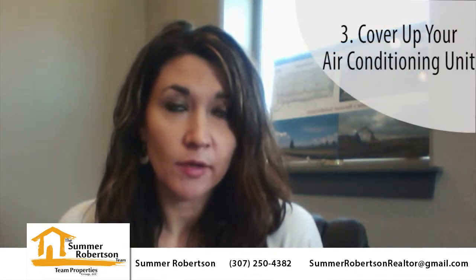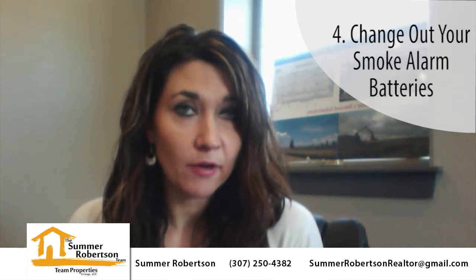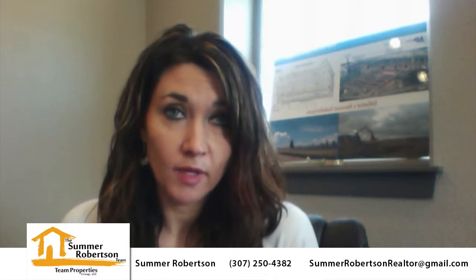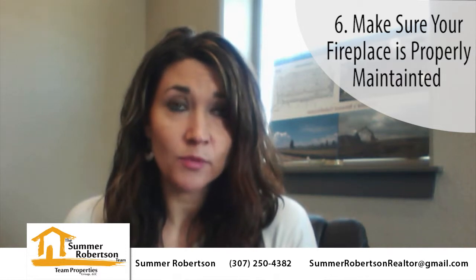I would also cover my air conditioning unit so that any unwanted moisture will not get inside the unit itself. Change out your smoke alarm batteries inside the house. I would also change out your furnace filter to make sure it's working properly, or actually get it tuned up so it's in good working order. I'd also take a look at your fireplace and see what you need to do to make sure it's maintained properly and is ready to use.